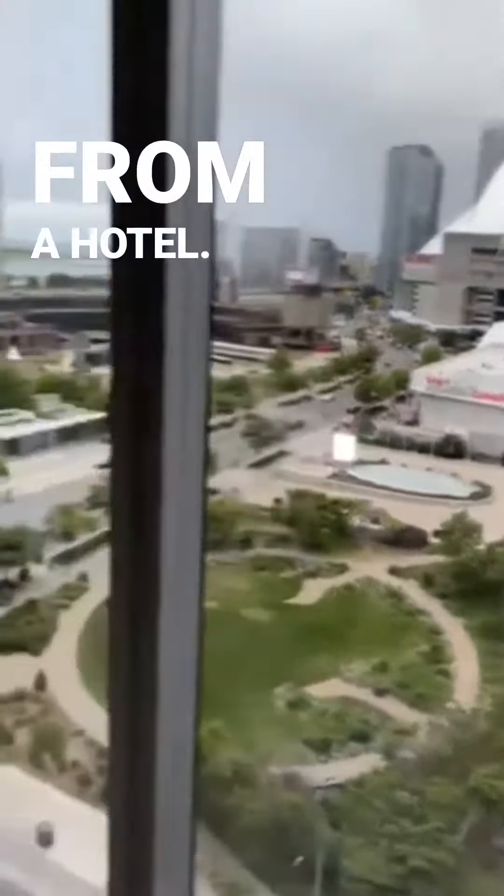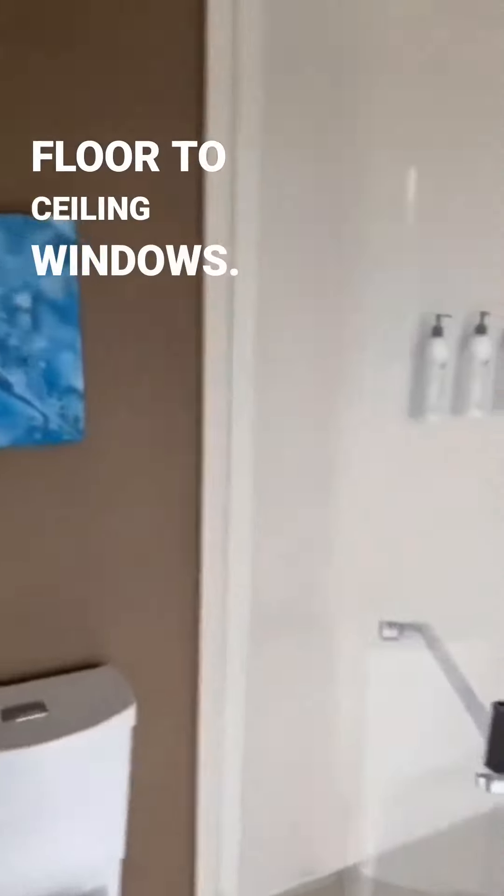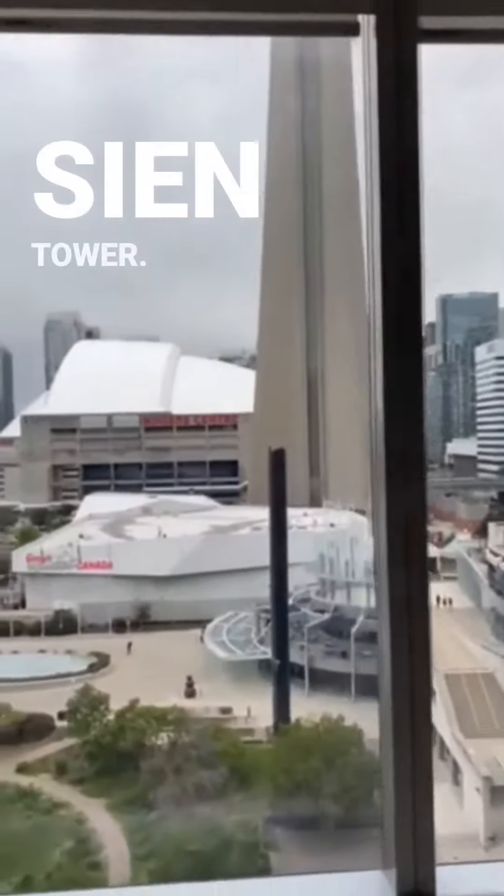And then across the way, possibly the best toilet view I've ever had from a hotel — the bathroom with floor-to-ceiling windows and the CN Tower.